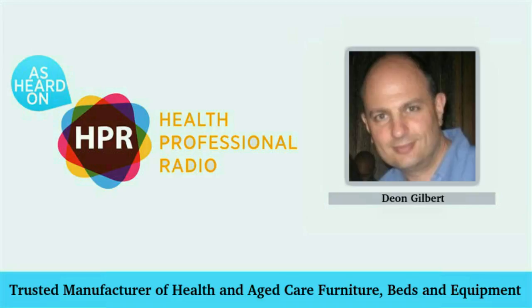You're listening to Health Professional Radio with Wayne Buckler. My guest today is Dion Gilbert, Managing Director of Jomore Healthcare. I've got Dion on the line to explain to us what it is that Jomore does. Welcome to Health Professional Radio, Dion.